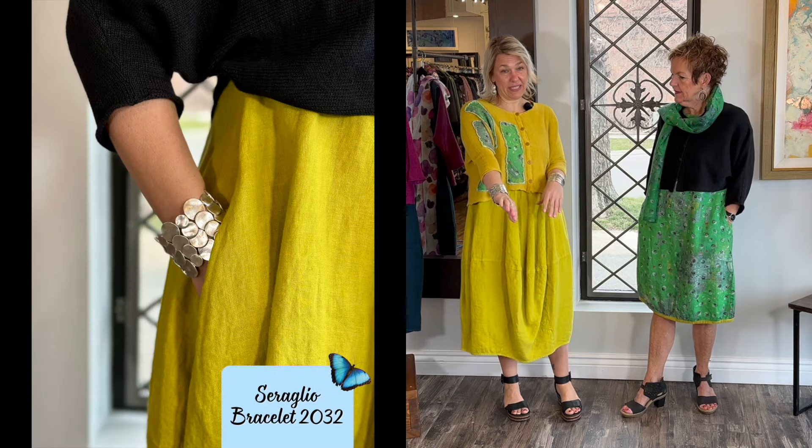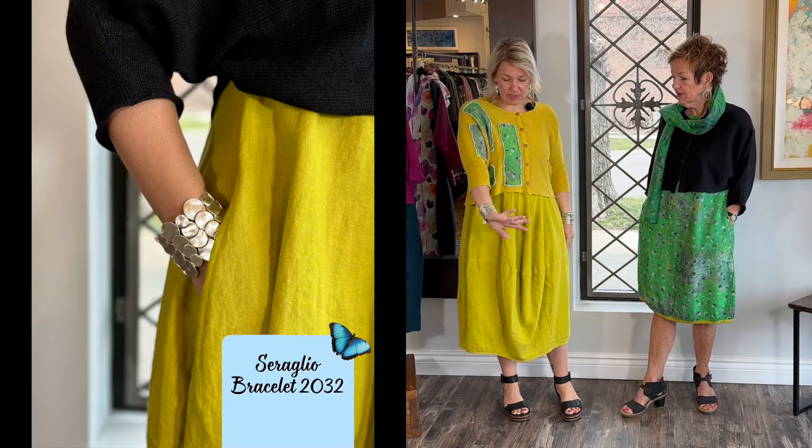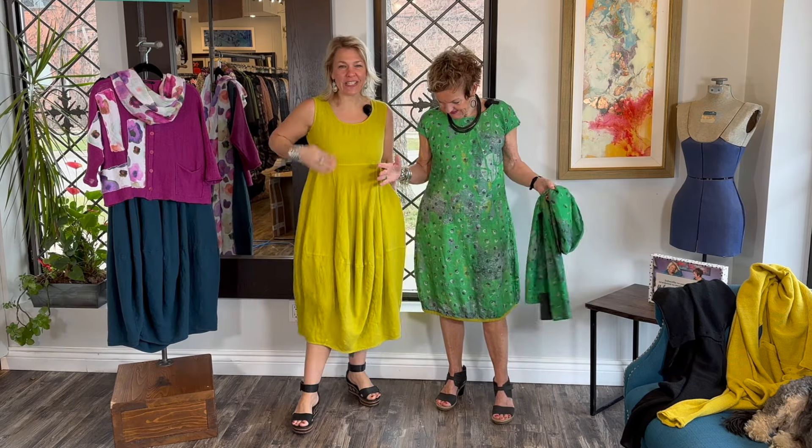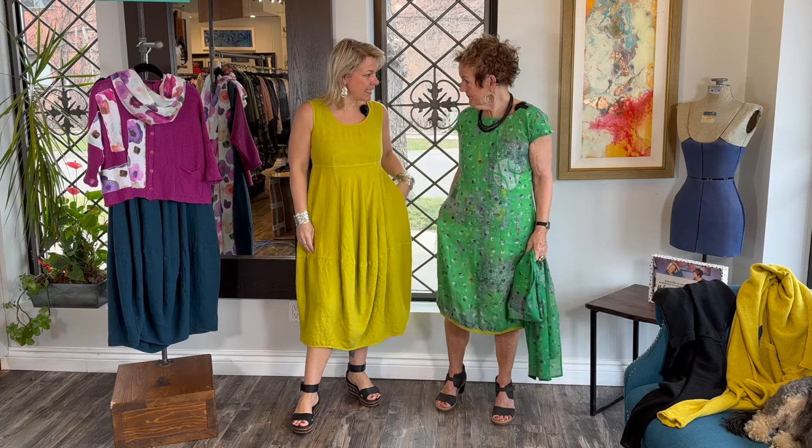And the Cereglio bracelet — this is my favorite bracelet ladies from Cereglio, it's substantial. Why don't you show the top of the dress? All right ladies, we both stripped our sweaters off. We wanted to show you the dresses on their own and the simplicity.